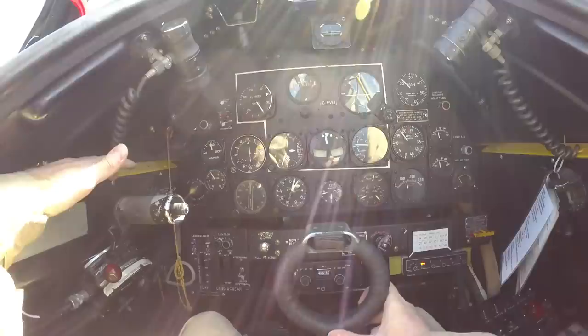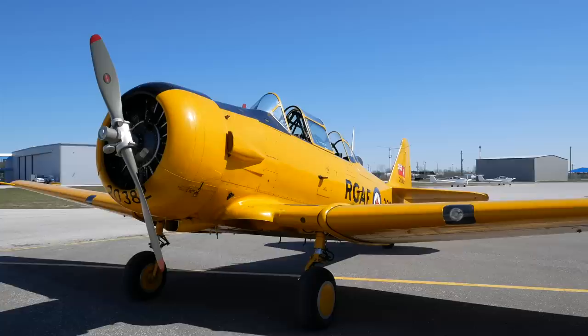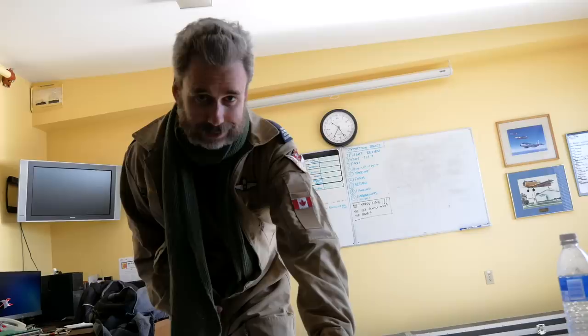If I can get out of my head about this thing, it really does feel like a pretty awesome airplane. A lot of visibility. Very smooth. It's awesome in the air. This is my preparation to solo the Harvard, also known as the Pilot Maker, the T-6 Texan.